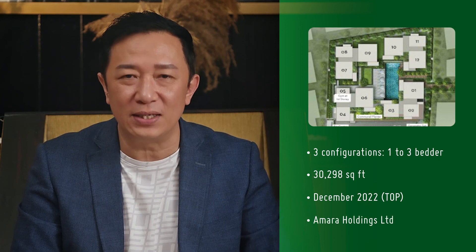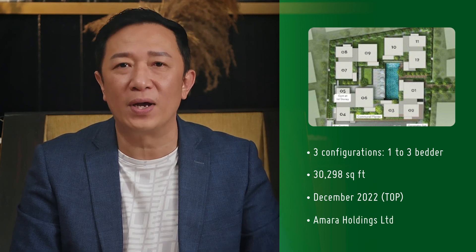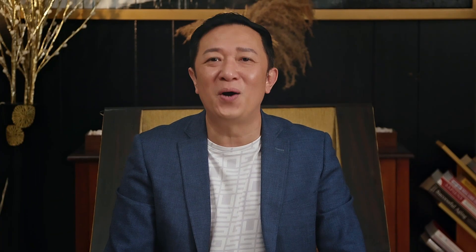The developer is Amara Holdings Limited, the people behind Amara Singapore and Amara Bangkok. Now let's get down to why 10 Evelin is the perfect choice for families.